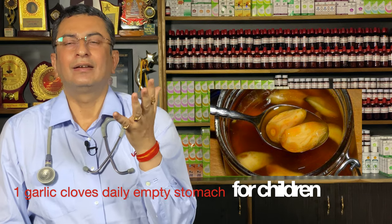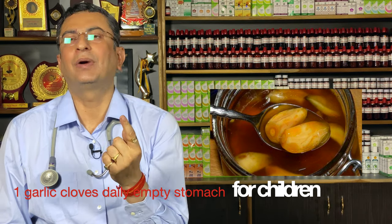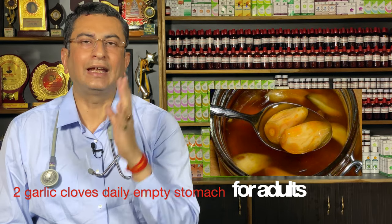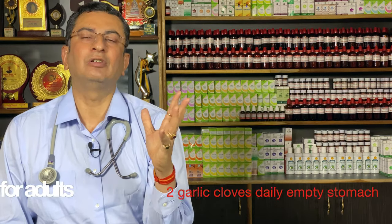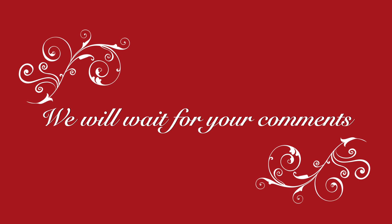It's ready to eat. For children the dose is 1 clove per day; for adults the dose is 2 cloves per day. Take it for 15 days and then let society feel the difference in you. We request you to share the difference with us in the comment section — we will be glad to hear it.